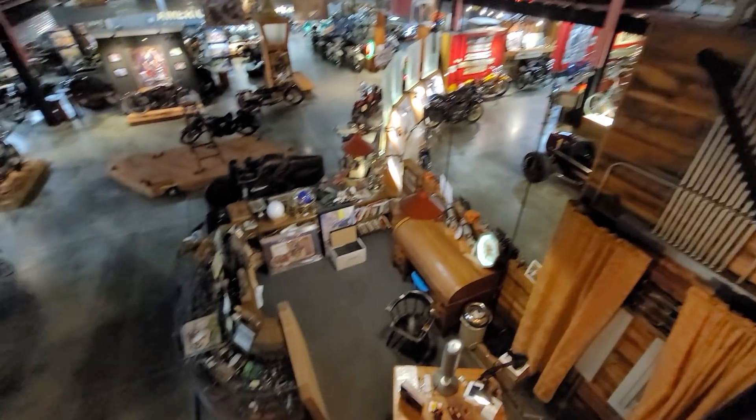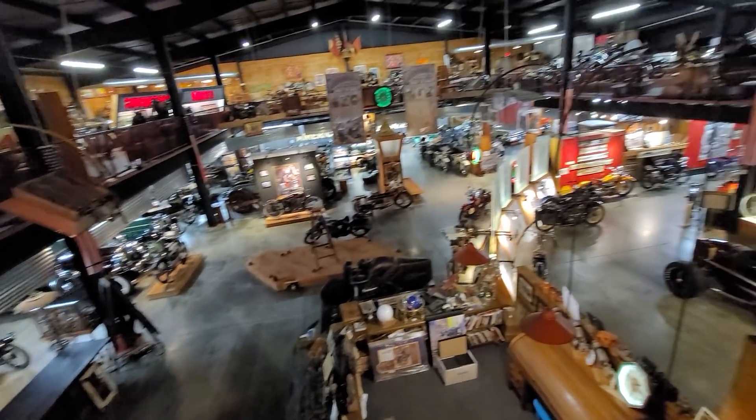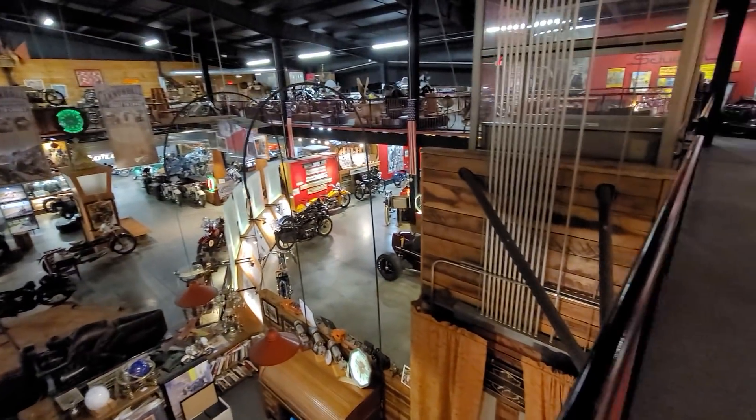Here we're overlooking the first floor of the museum. Hopefully this gives you a little overview of the main museum lobby. They even have an elevator here if you're handicapped.